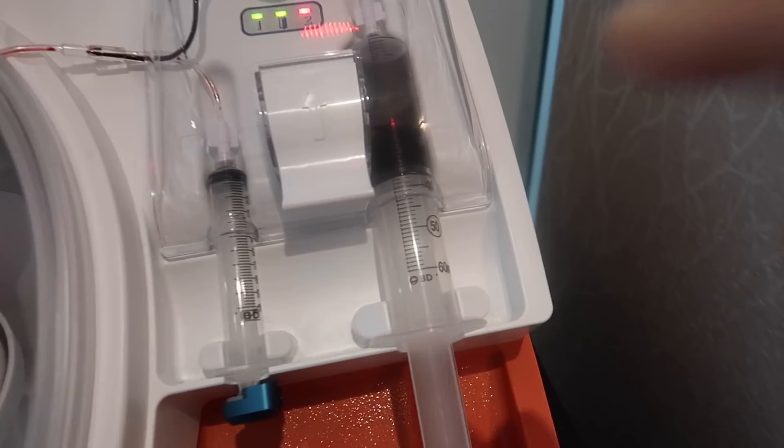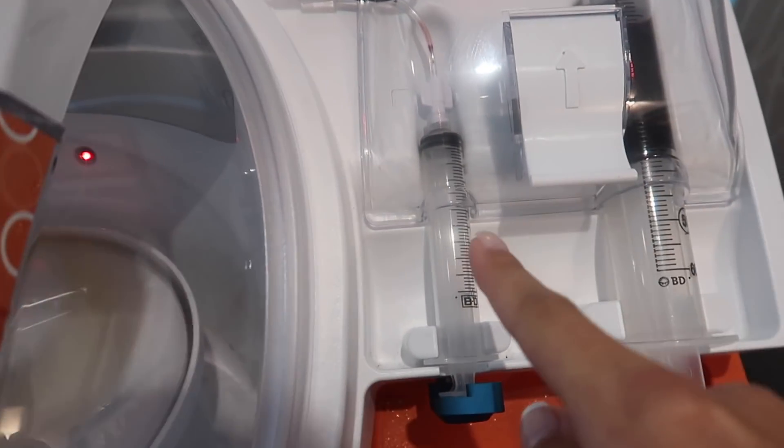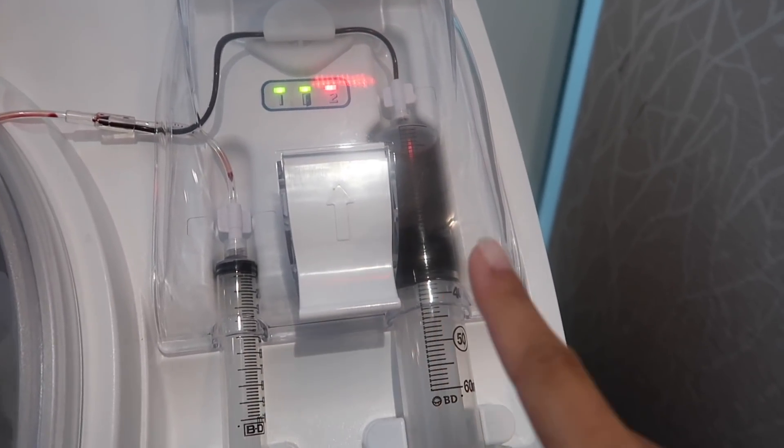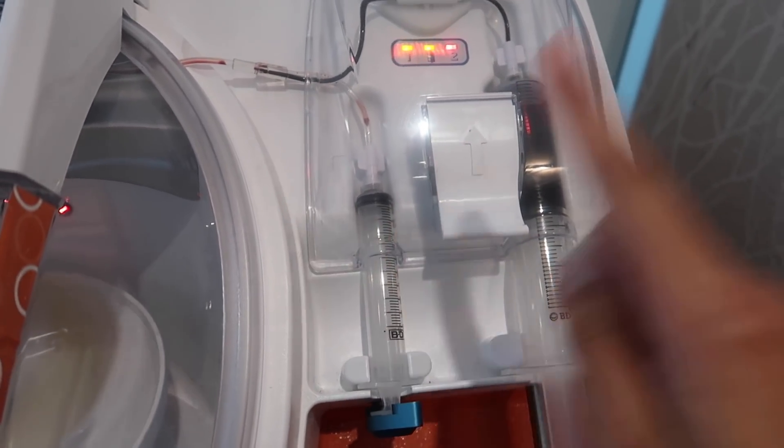The machine I just showed you is separating the platelet-rich plasma from the platelet-poor plasma. The platelet-rich plasma is what they're going to put on my face during the microneedling process. They're also going to send me home with the platelet-poor plasma — they said it also helps aid in collagen repair, but the platelet-rich plasma is the most potent. So I get to take home my platelet-poor plasma as my own little personal serum.